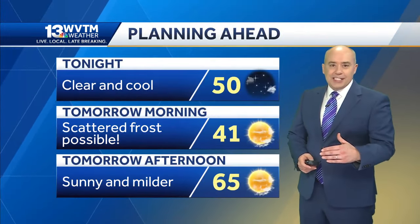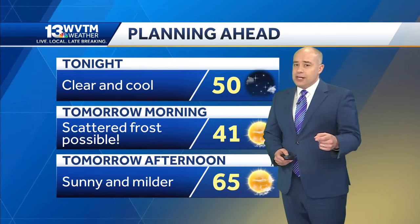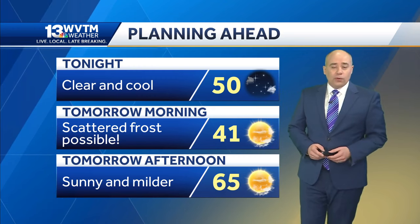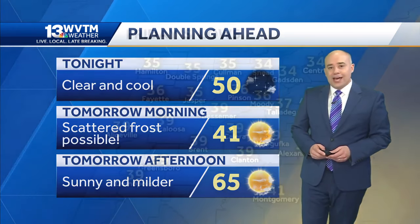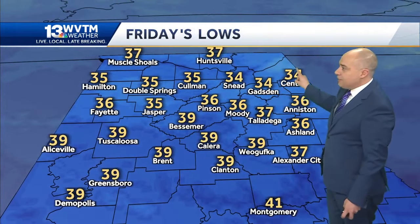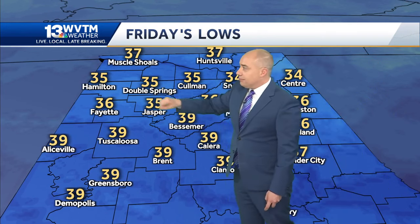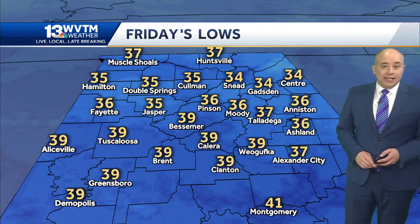We're going to drop pretty quickly and get into the fifties before midnight, low forties tomorrow morning after the sun comes up. I think a lot of us are going to wind up between 35 and 40 for a low, and those spots that get below 38 could see some scattered frost. Frost is more likely in Gadsden, Snead, Center, Coleman, Pinson, Double Springs, Jasper, Fayette, into Hamilton. Might even get a spot or two over eastern Shelby County and Talladega County where it's cold enough for frost early in the morning.